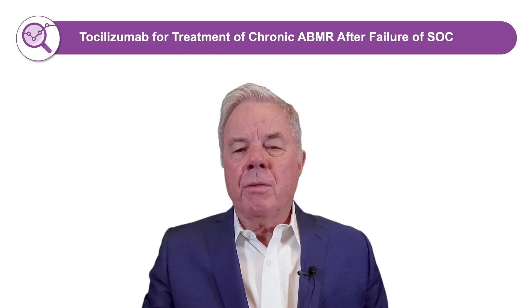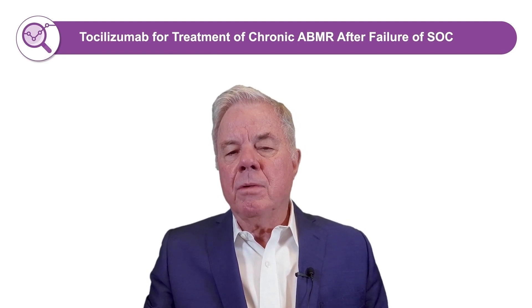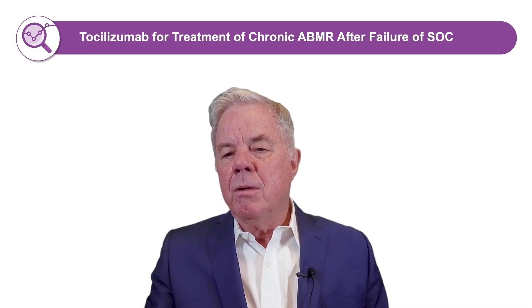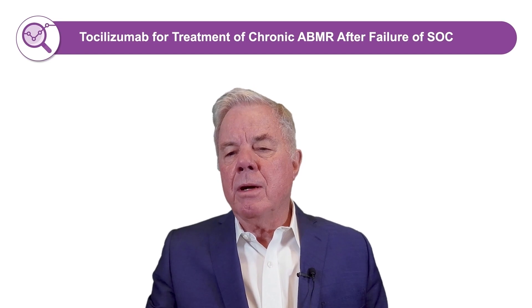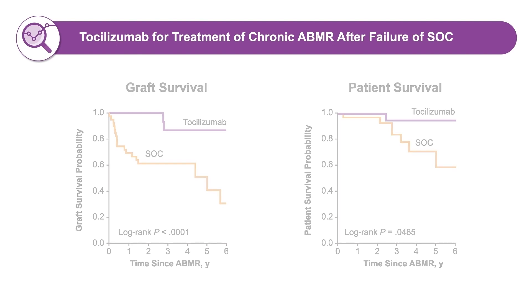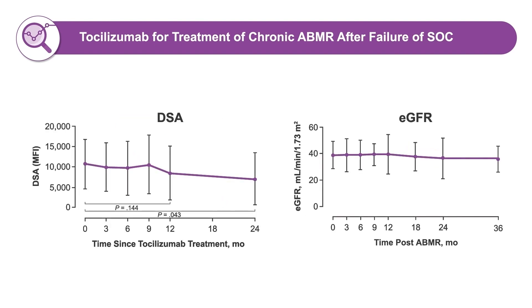The most important paper we have done looked at chronic antibody rejection — patients with transplant glomerulopathy — and this was the first study of anti-IL-6 or IL-6R treatment in kidney transplant patients. We compared it to patients who received standard of care, which is IVIG, rituximab, plus or minus plasmapheresis. All had transplant glomerulopathy and were treated for 6 to 12 months. In this long-term study, there was significant benefit seen with tocilizumab treatment in improving graft survival at 91% and patient survival at 80%, with significant reductions in eGFR decline compared to standard of care observed over a six-year period.